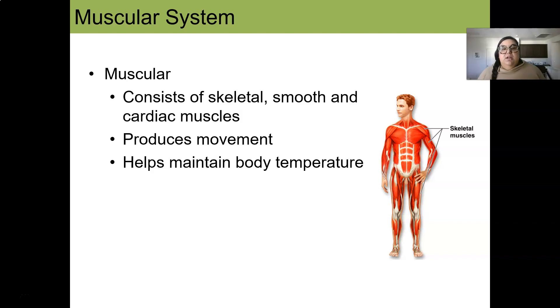The muscular system consists of several types of muscles: skeletal, smooth, and cardiac muscles. It helps produce movement — otherwise we wouldn't move without muscles — and helps maintain body temperature, since movement produces a lot of heat.